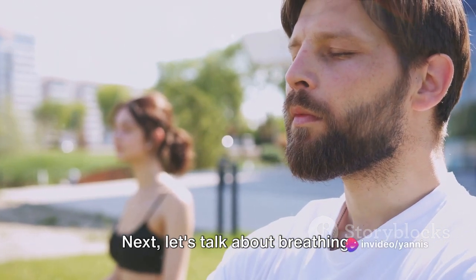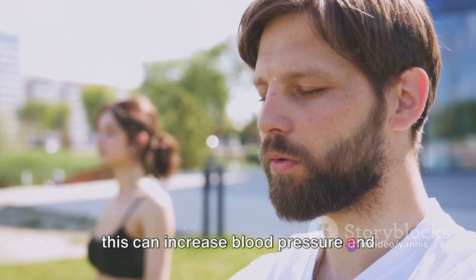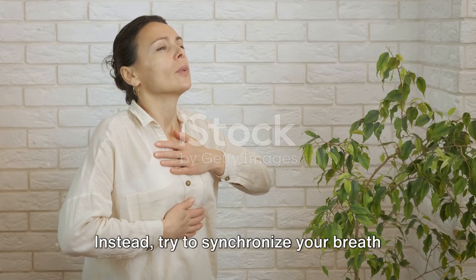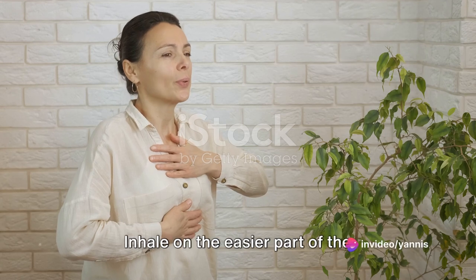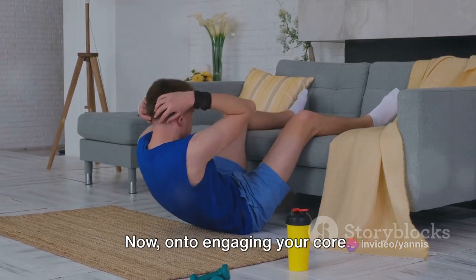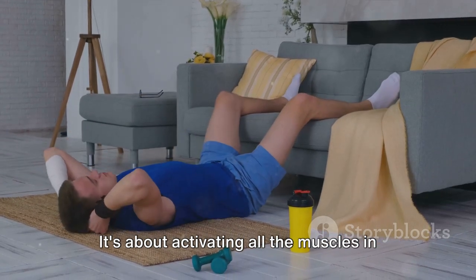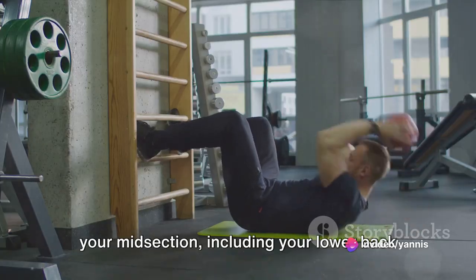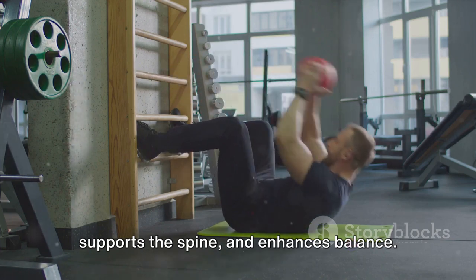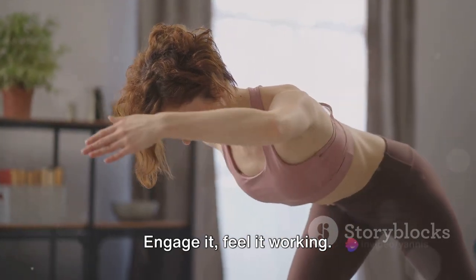Let's talk about breathing. It's easy to hold your breath when you're concentrating hard on an exercise, but this can increase blood pressure and deprive your muscles of much-needed oxygen. Instead, try to synchronize your breath with your movements — inhale on the easier part of the exercise and exhale on the effort. On to engaging your core: this isn't just about tensing your abs. It's about activating all the muscles in your midsection, including your lower back and obliques. A strong core helps stabilize the body, supports the spine, and enhances balance. Every time you perform an exercise, be mindful of your core — engage it, feel it working.